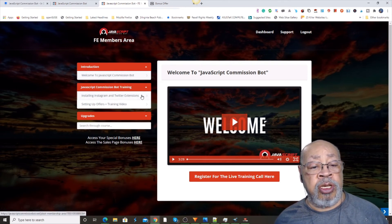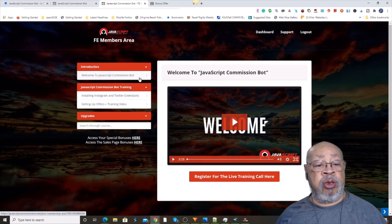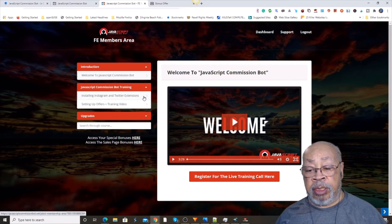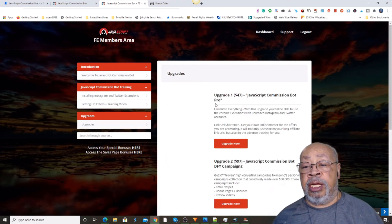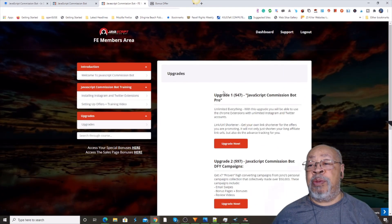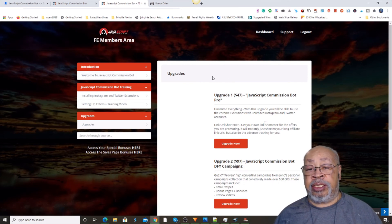You basically have two things to deal with to get set up: you're going to install Instagram and install Twitter, pick your products, and you're good to go. The upgrades we talked about haven't changed. So there you go — it's easy, it's simple. It provides you with products and traffic sources, and that's all you need.